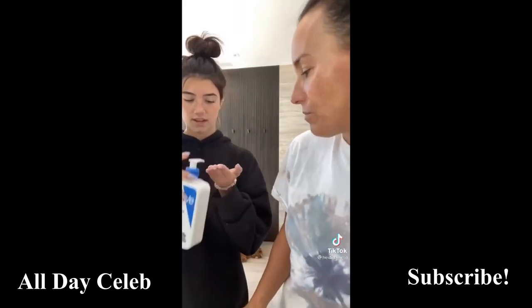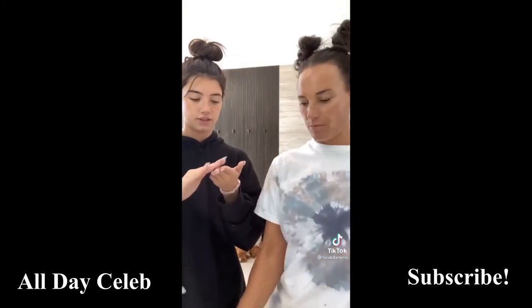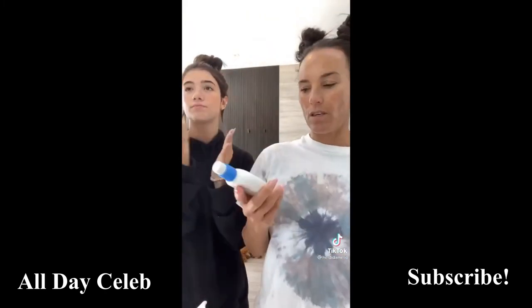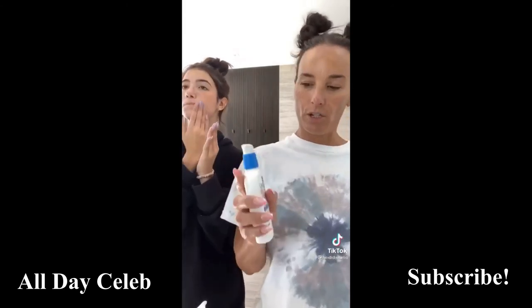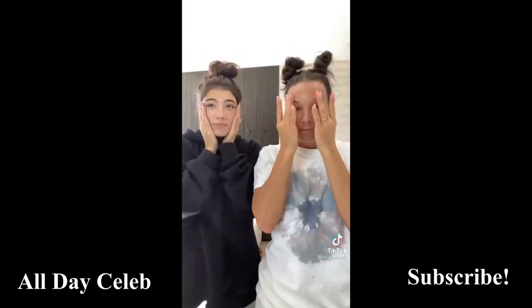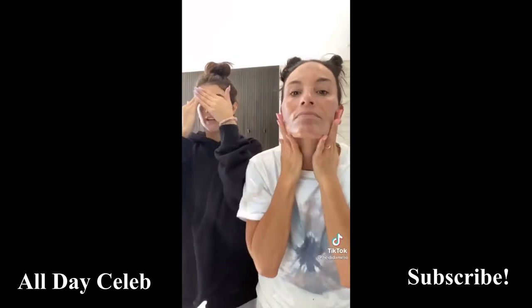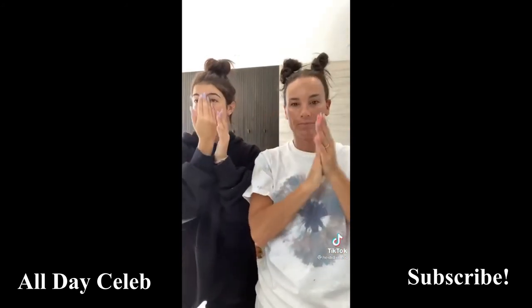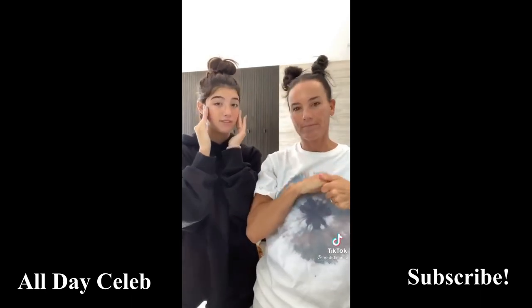So what moisturizer do you use? I use this one and I usually put it on under my makeup as well. I use the facial moisturizing lotion with SPF. SPF is extremely important for your skin — doesn't matter if you're spending the day in the sun or just spending the day in clouds. SPF is so important for your skin.